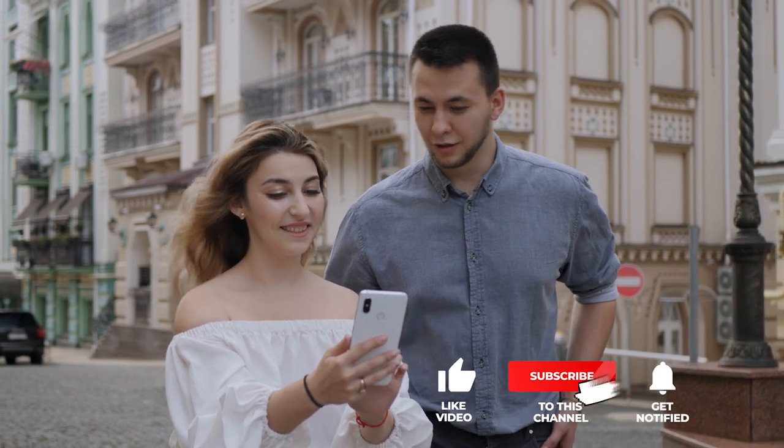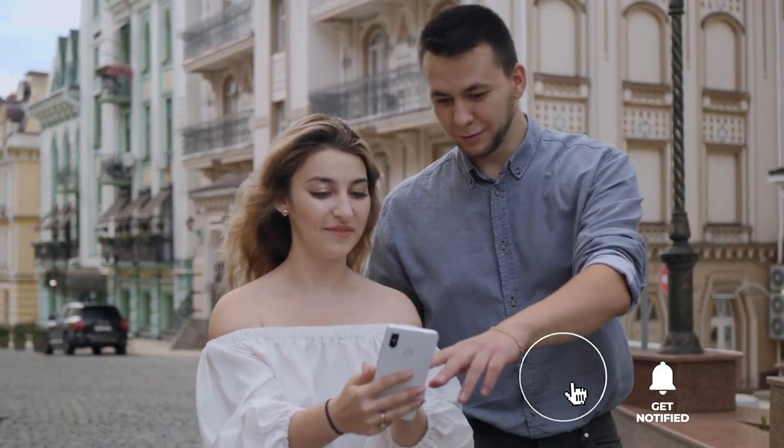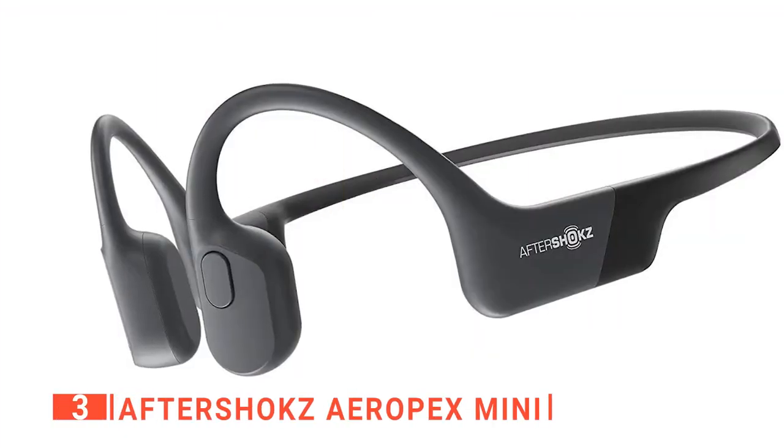If you haven't found any bone conduction headphones that meet your needs yet, well, keep watching because I have more lined up for you. Meanwhile, if this is your first time visiting this channel, be sure to subscribe and hit the bell icon to receive notifications of my next videos. The third product on this list is the Aftershox Aeropex Mini.